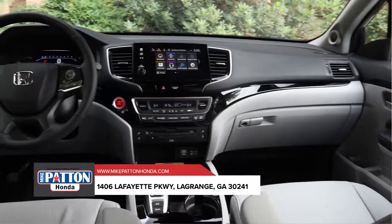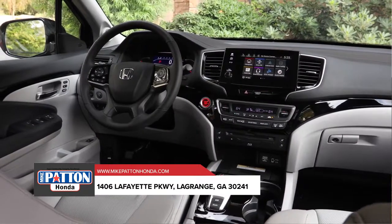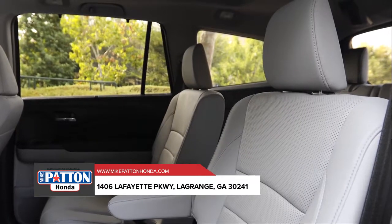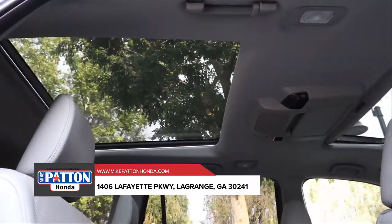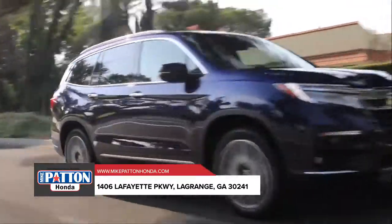The Pilot is loaded with sophisticated tech features designed to get you on your way. From its ready-for-anything capability to an array of smart connectivity, you'll have the confidence to take on any trip. Discover why the Honda Pilot is so easy to love. Stop by our dealership today.